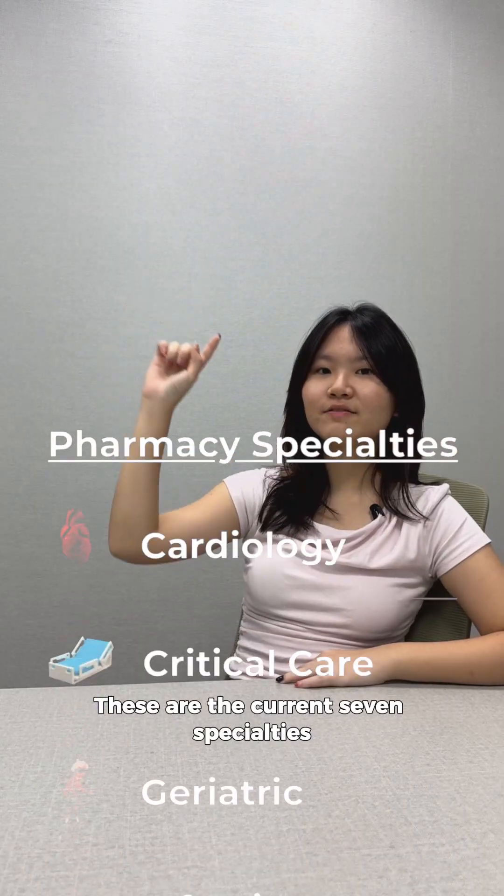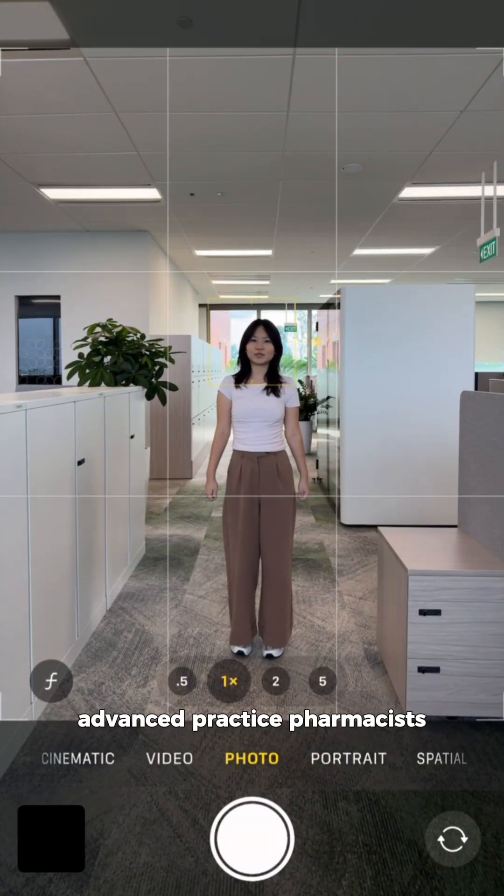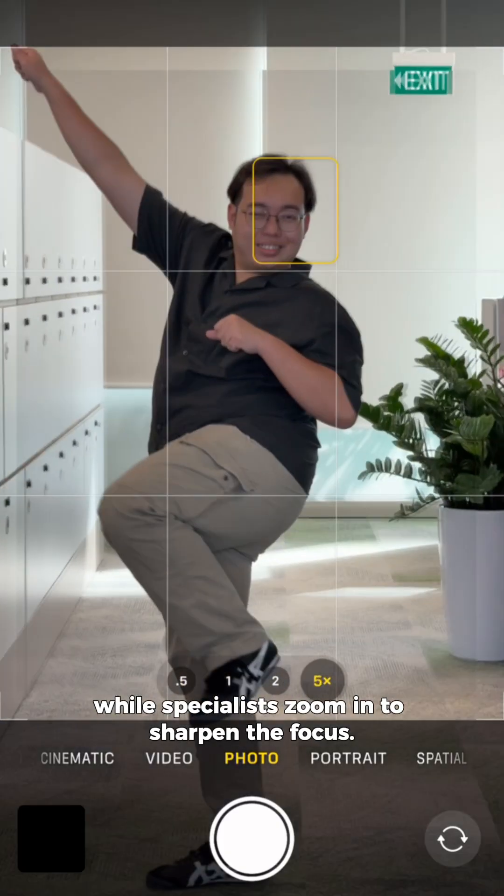These are the current seven specialties recognized in Singapore. Simply put, advanced practice pharmacists are like wide-angle lenses while specialists zoom in to sharpen the focus, but both capture the picture.